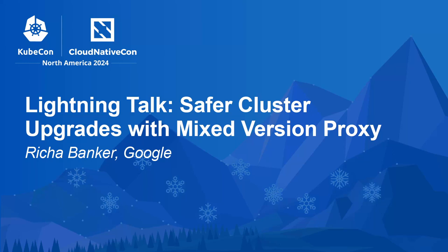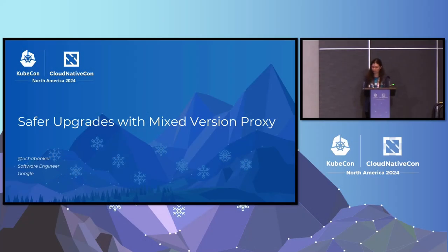Hello everyone, I'm Richa, I'm a software engineer at Google, and I'm here to talk about safer upgrades with mixed version proxy.